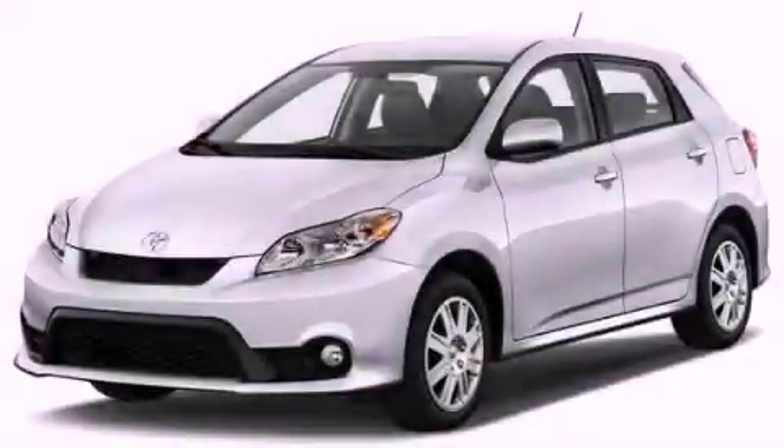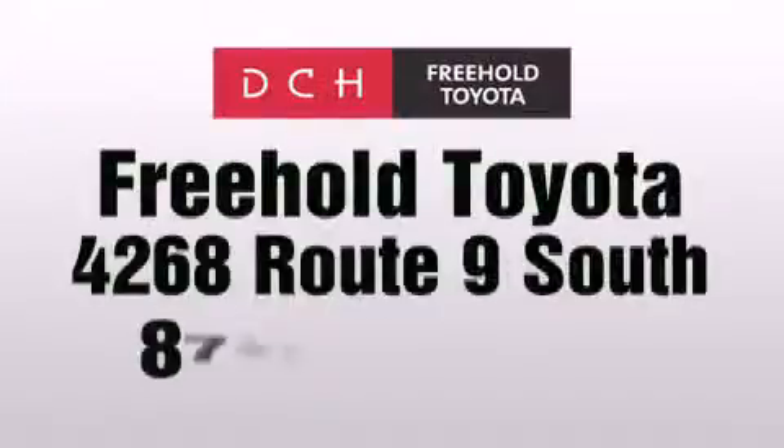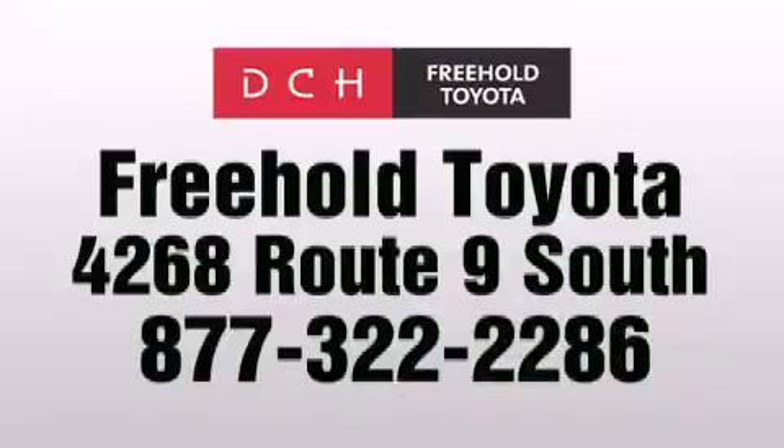And an auxiliary power outlet. Contact us today and schedule your opportunity to see this automobile in person. DCH Freehold Toyota is located at 4268 Route 9 South in Freehold.